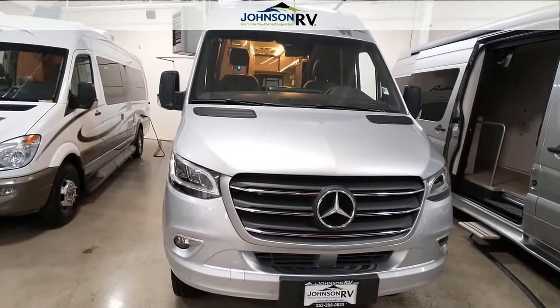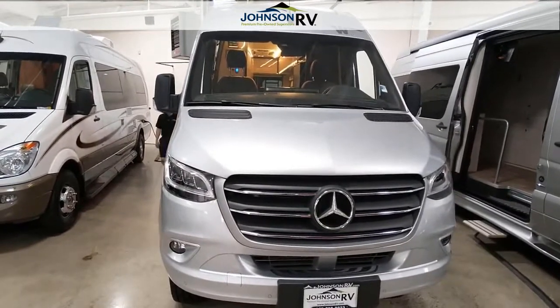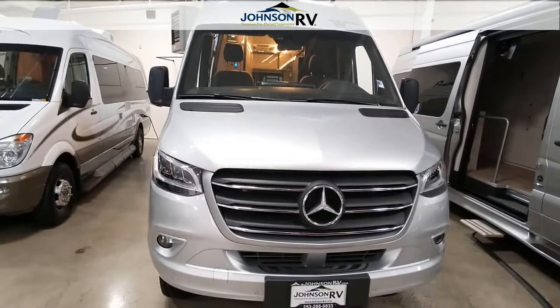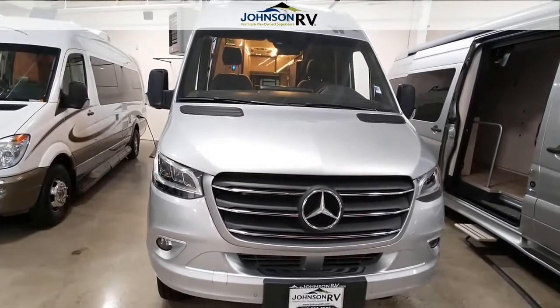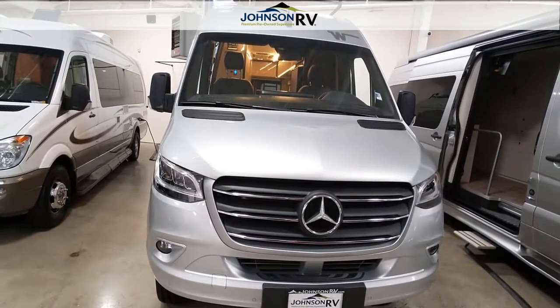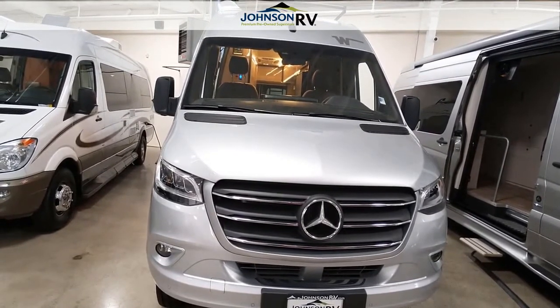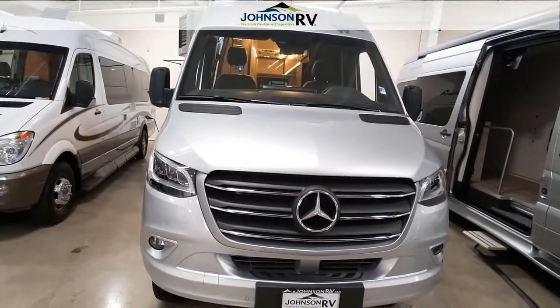This vehicle is 23 feet 2 inches long. It does have your 3-liter V6 turbo diesel engine in it along with your 7G Tronic transmission. It is 6.5 feet wide and 9.8 feet tall.